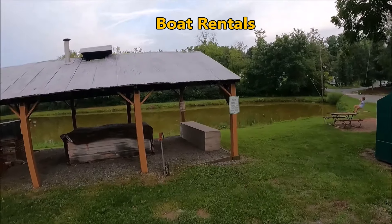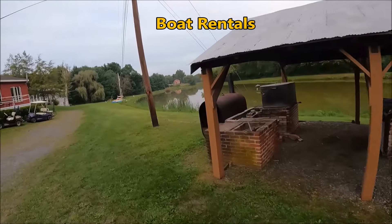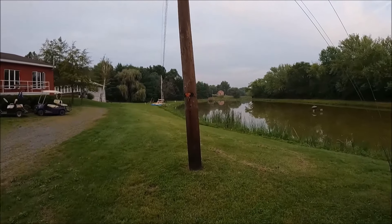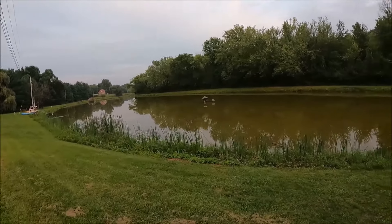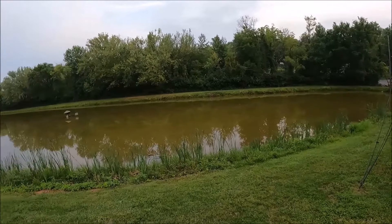They do have boat rentals. Looks like they'll do some barbecues here. You can see the boats over here — you can rent battle boats and that kind of stuff. It looks like they have kind of two ponds with a bridge that separates the two. Maybe we'll throw the line in here and see if we can catch anything.